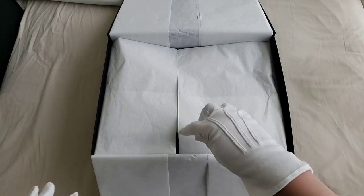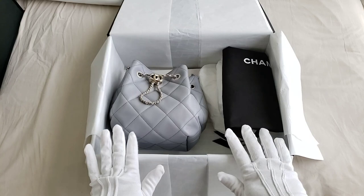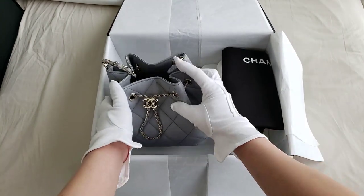This is the gray Chanel drawstring bag. I did want a gray Chanel bag and I missed out on the jumbo gray. I also missed out on the Chanel 19 gray bag, so my SA was trying to find a gray bag and she stumbled upon the drawstring bag.